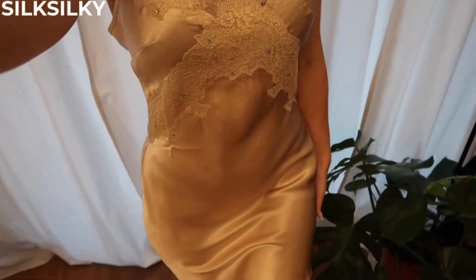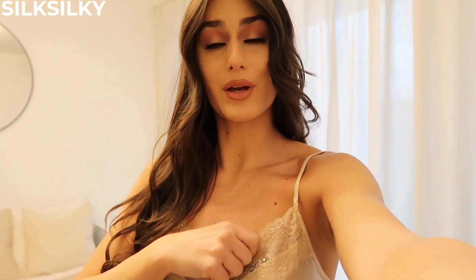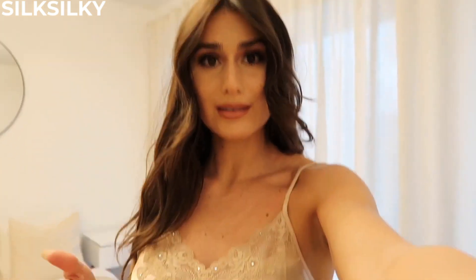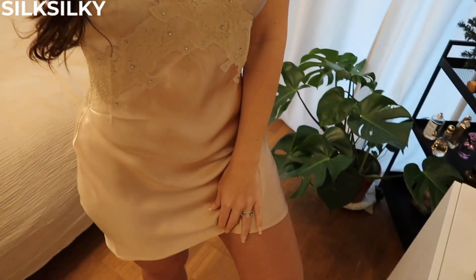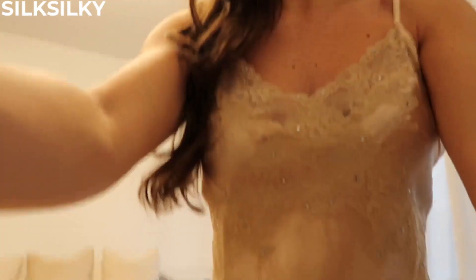As you can see, it has jewels going across on the lace, and then it has this design going down on the waist, which I think gives me such an hourglass figure. I'm in love with it — this will definitely become my new favorite nightgown. I'm so obsessed with the silk and it just feels so luxury.